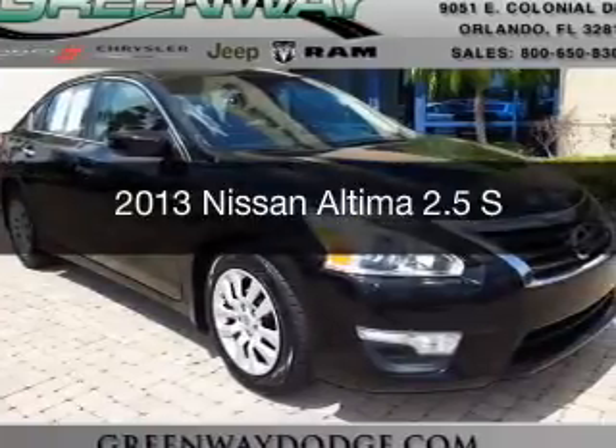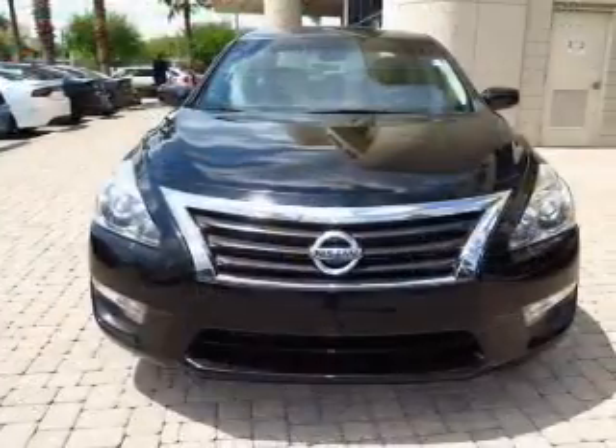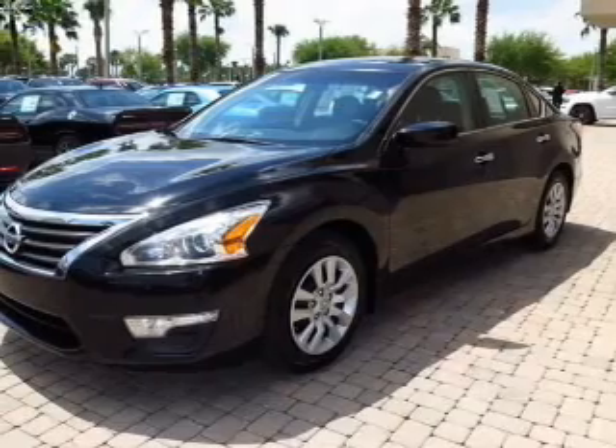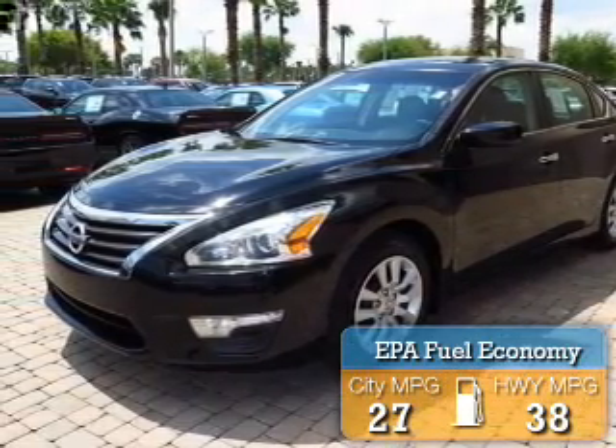This is a used 2013 Nissan Altima. It's powered by front-wheel drive, a 2.5-liter four-cylinder engine, and a continuously variable transmission. Great fuel efficiency saves you money by requiring fewer trips to the gas station.